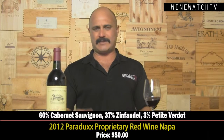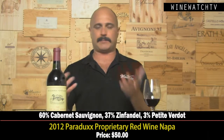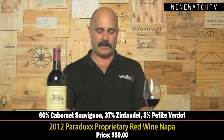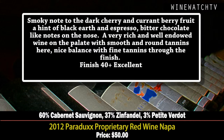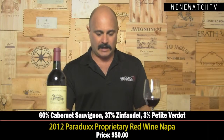Paradox is another winery the Duckhorn folks own. They've changed things around — they used to do a CS and a ZS blend, but now they do one proprietary red, which is mostly Cabernet Sauvignon with Zinfandel and a little Petit Verdot. This 2012 vintage shows gorgeous forward fruit — a little smoky note, dark cherry, currant, berry fruit, a hint of black earth, espresso, and bitter chocolate. Really rich and well-endowed on the palate with smooth round tannins and nice balance. Drinks beautifully even at this young age. Excellent juice at $50.